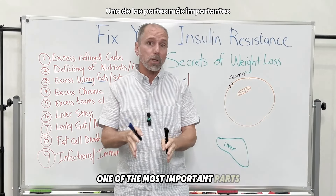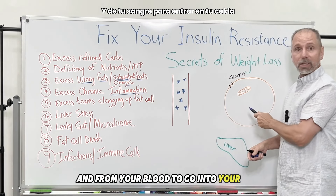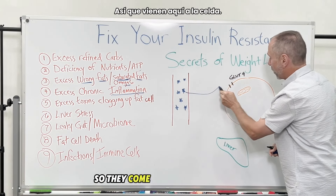We eat foods — specifically carbohydrates and different types of sugars. Those sugars go into your blood. The little stars here represent the sugar, and the job of that sugar is to go from your digestive system into your blood, and then from your blood into your cell.